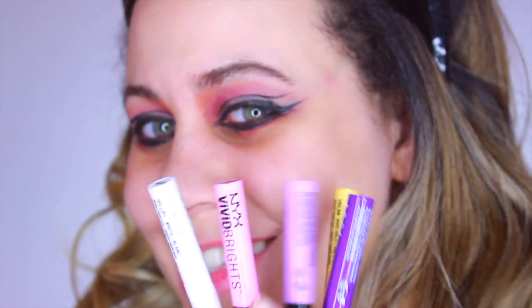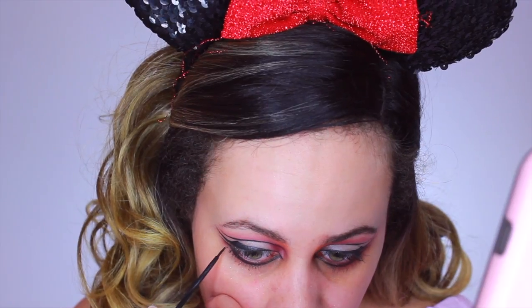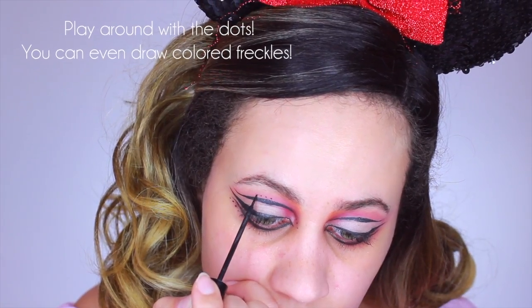Now on to the fun part, because this is what I really love. I've been meaning to try out a few of these NYX Vivid Bright liquid eyeliners — these are no joke one of my favorite products I've ever used, which is the reason I wanted to do this look because they inspired it. I wish I could have gotten all of them because they are absolutely amazing. Before we do that, I'm going to go in with my black eyeliner and do a few dots over here.